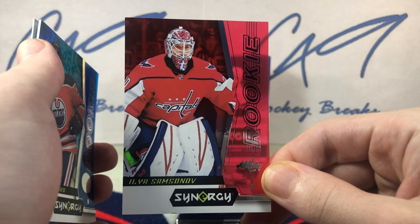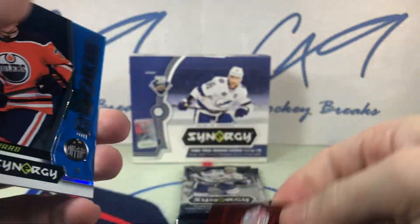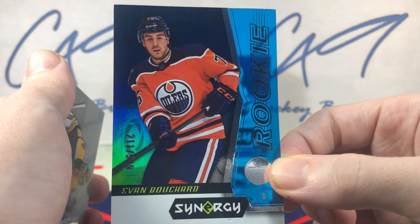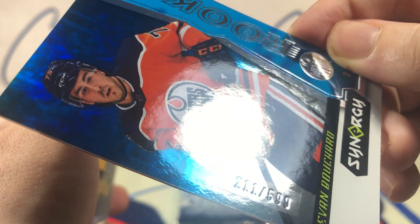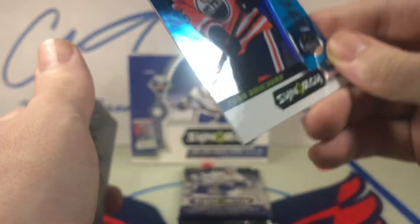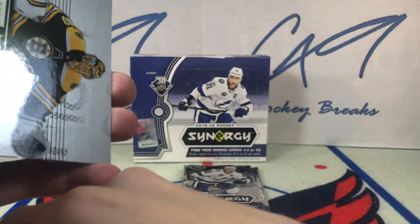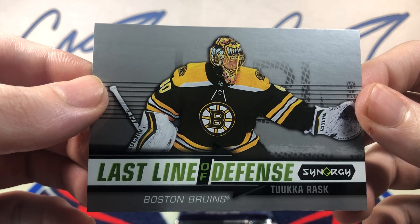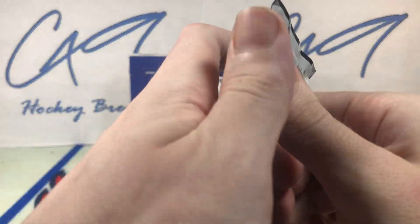Red rookie base Ilya Samsonov, blue rookie base number 211 of 599 Evan Bouchard, and a Last Line of Defense Tuukka Rask. Two packs to go.